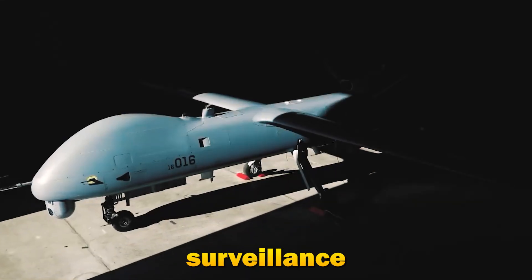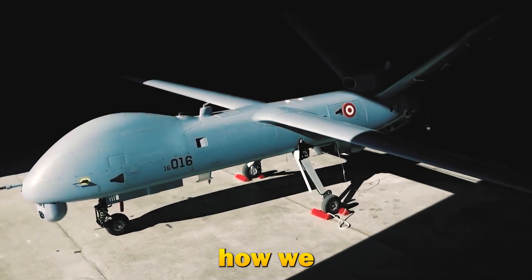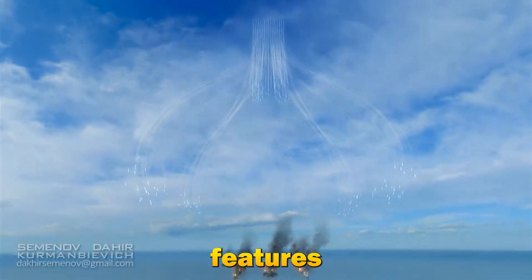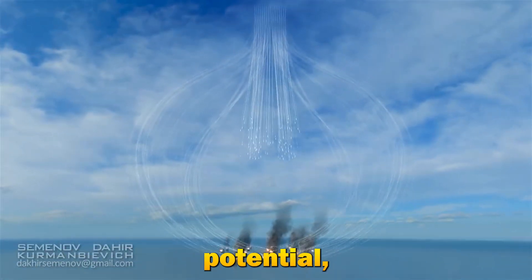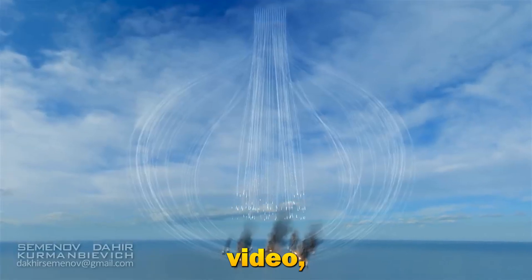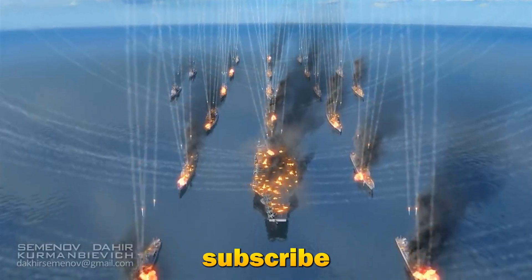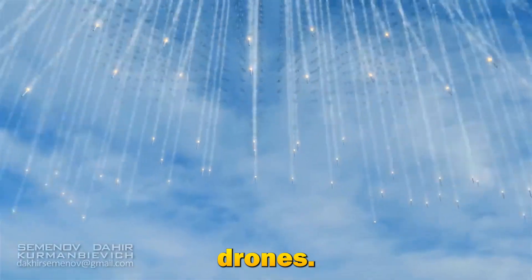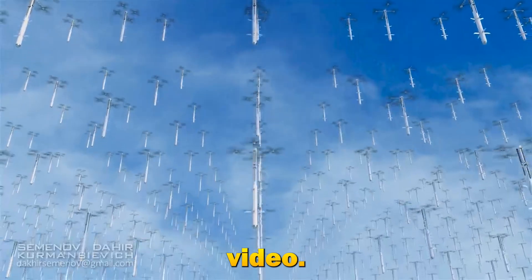To wrap up, surveillance drones are transforming how we observe and protect our world. From their advanced features to diverse applications and future potential, these drones are truly remarkable. If you enjoyed this video, make sure to like, subscribe, and comment below your thoughts on surveillance drones. Thanks for watching, and we'll see you in the next video.